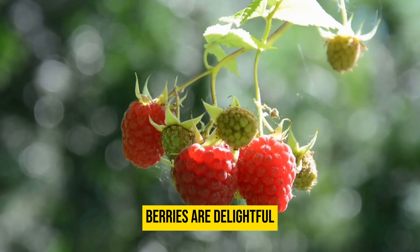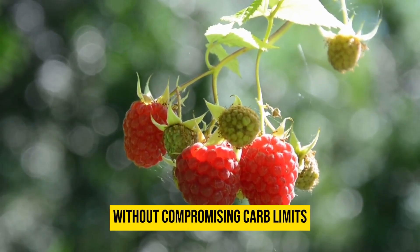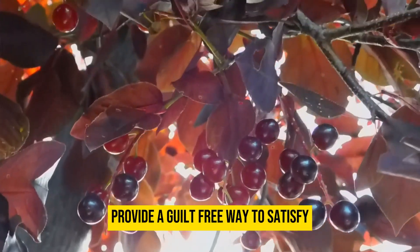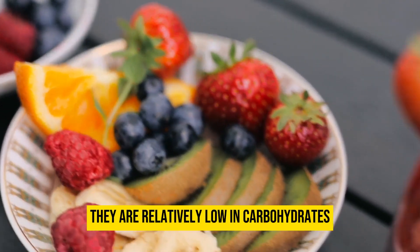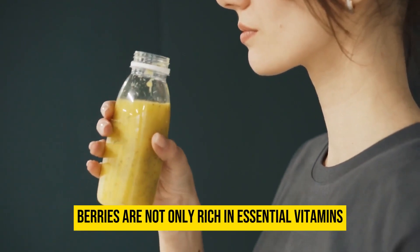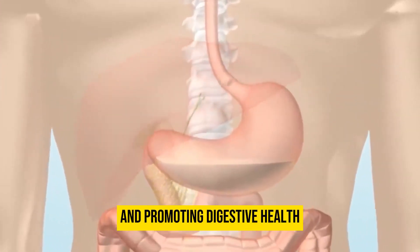Berries are a delightful and nutritious addition to the keto diet, offering a burst of sweetness without compromising carb limits. With their vibrant colors and natural antioxidants, berries like strawberries, blueberries, and raspberries provide a guilt-free way to satisfy your sweet cravings. Despite their sweetness, they are relatively low in carbohydrates and high in fiber, making them a favorable choice. Berries are also rich in essential vitamins and minerals, supporting immune function and promoting digestive health.